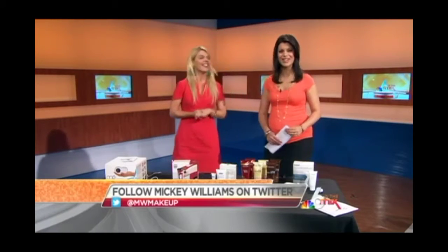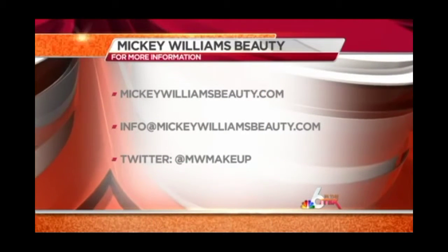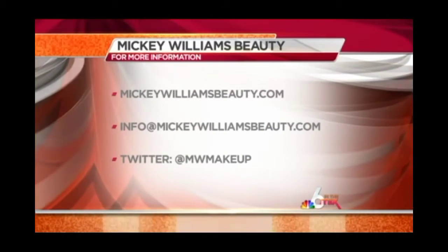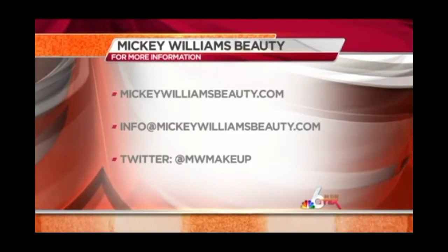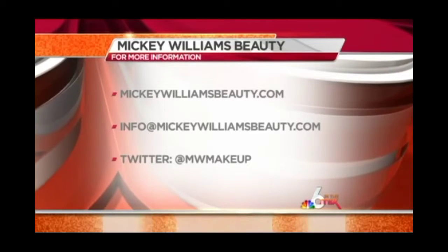Mickey Williams, thank you so much. For more information, you can check out Mickey online at mickeywilliamsbeauty.com, or send her an email at info@mickeywilliamsbeauty.com. Follow her on Twitter as well — her handle is @MWMakeup.